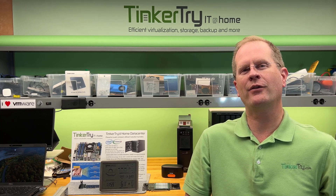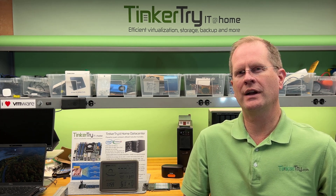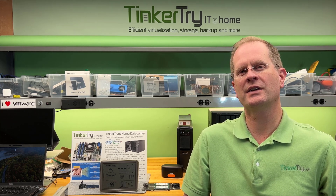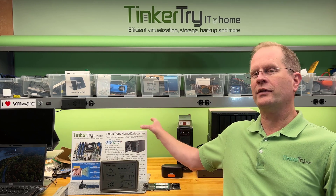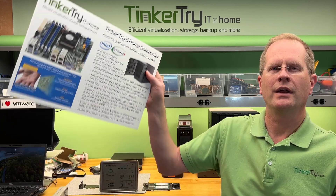Hey, this is Paul Breran from Tinkertry.com here on February 24th of 2022 in my home lab. Today was a big day in Intel's world, announcing the Xeon D1700, also known as the Xeon D2700. Those are two series of CPUs announced today that have embedded Ethernet controllers all the way up to 25 gig of speed, and a whole lot of other features that have them leapfrog over 2015's Xeon D1541 — which has been super popular with virtualization home lab enthusiasts.